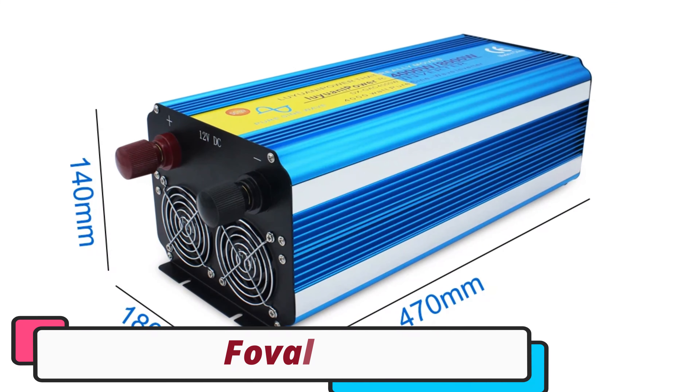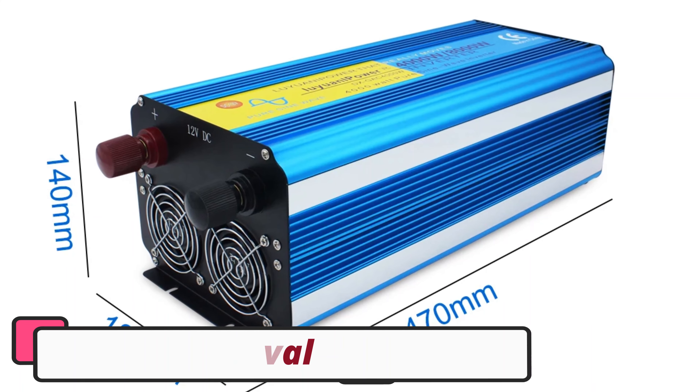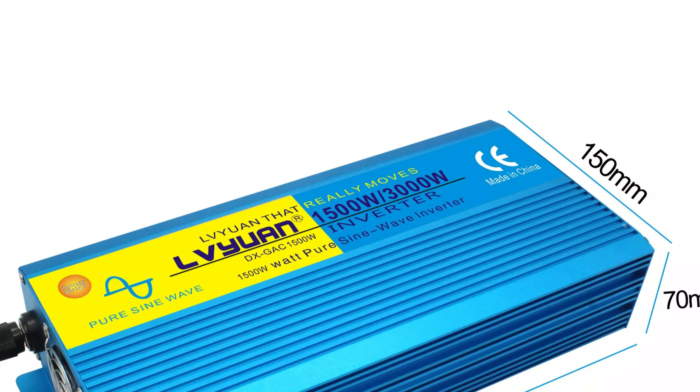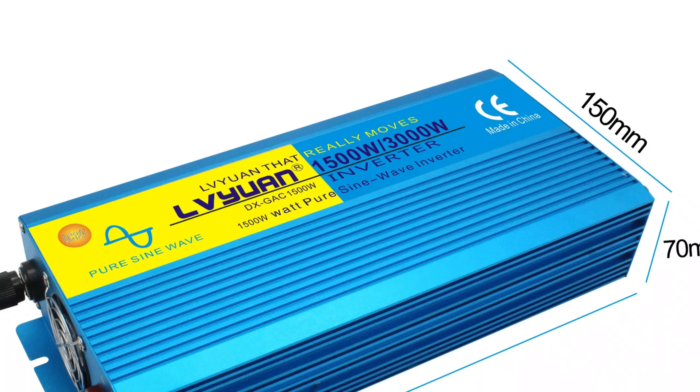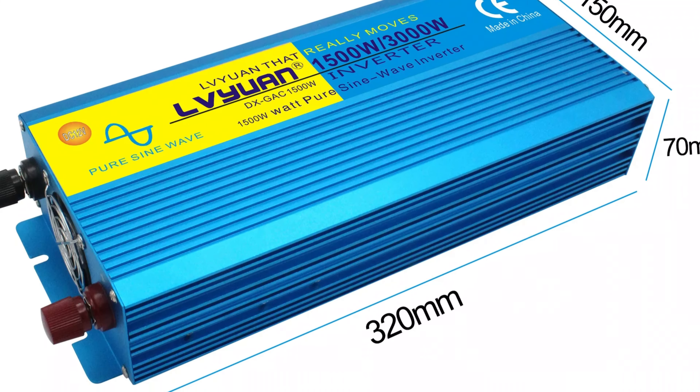Number 5: Fovil Pure Sine Wave Inverter. The Fovil Pure Sine Wave Inverter is a top-tier power inverter that offers reliable and efficient power conversion. Its pure sine wave output ensures clean and stable power, making it safe for sensitive electronics.